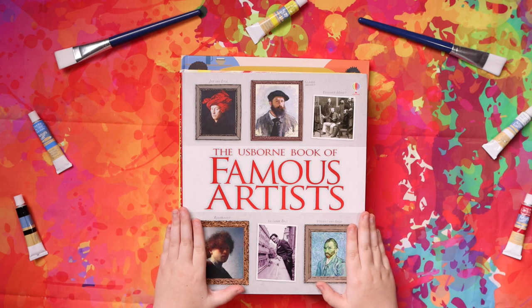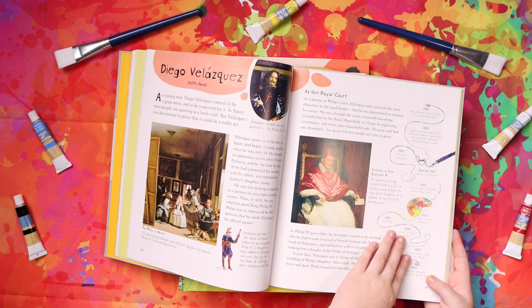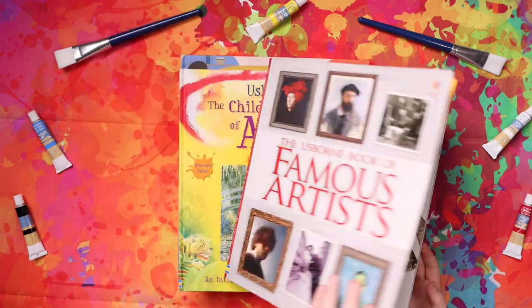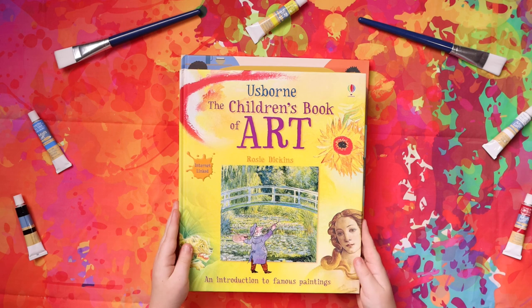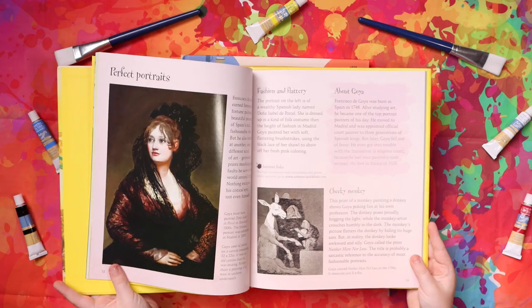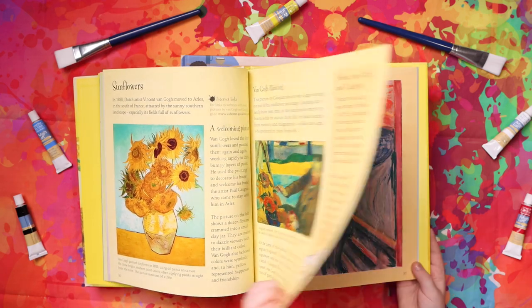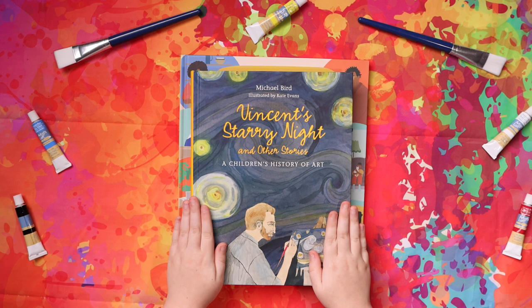Usborne Book of Famous Artists, Vincent's Book of Art, An Introduction to Famous Paintings, Vincent's Starry Night and Other Stories, and A Children's History of Art.